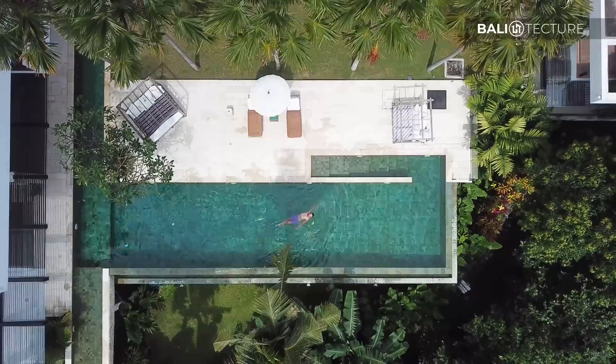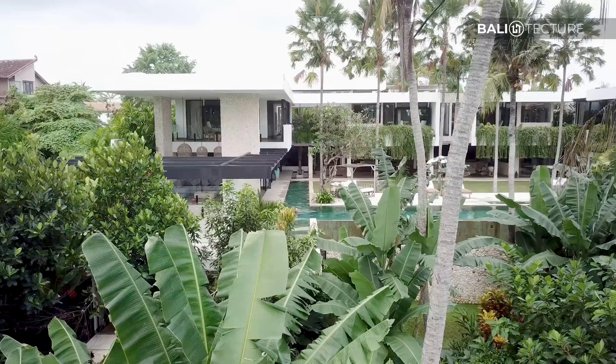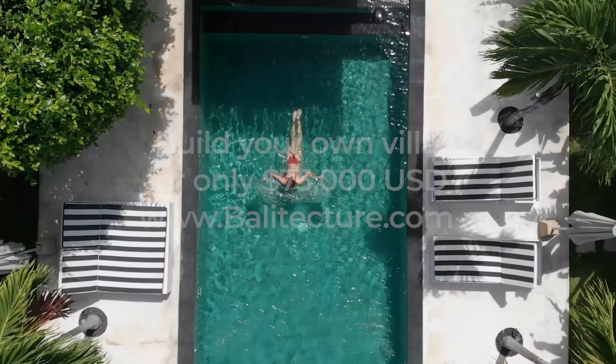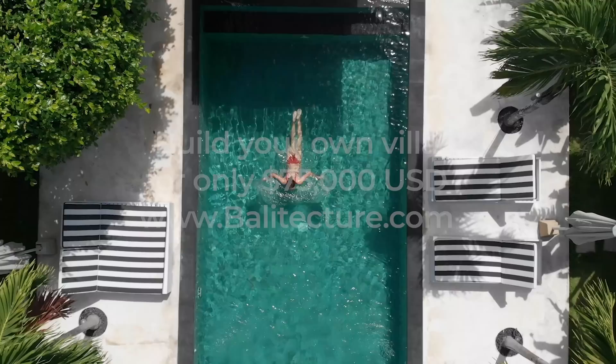Well there you have it — that is Villa Sapta Bayu here in Bali. Wonderful villa. Thank you so much for tuning in today. If you'd like any more information on this villa or Bali Texture, you can simply look down below in the description. We'll see you in the next video. I think it's time for a swim.